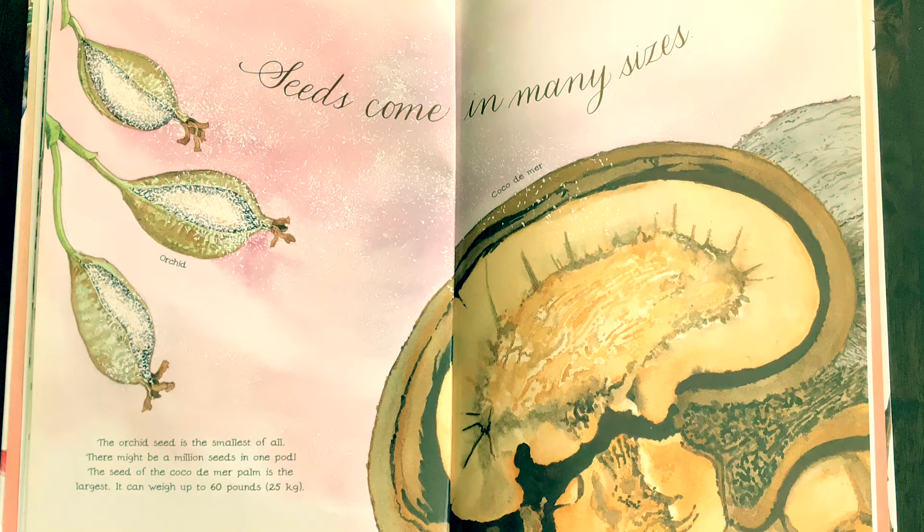Seeds come in many sizes. The orchid seed is the smallest of all — there might be a million seeds in one pod. The seed of the Coco de Mer palm is the largest. It can weigh up to sixty pounds.